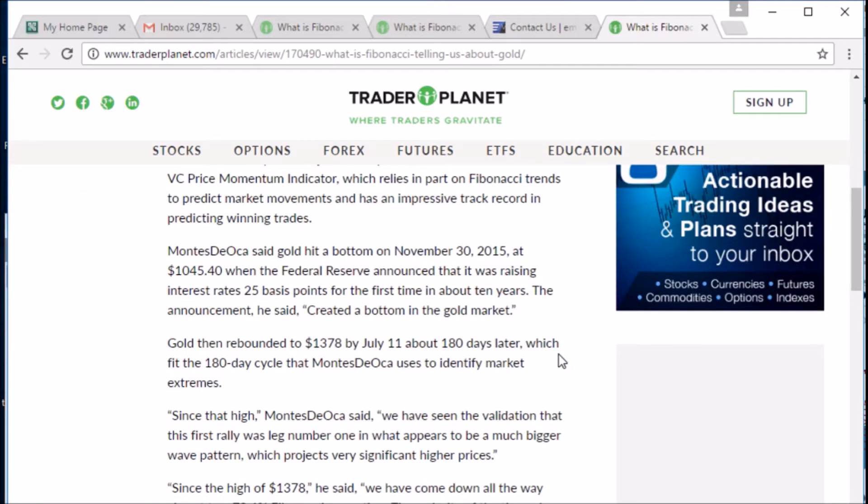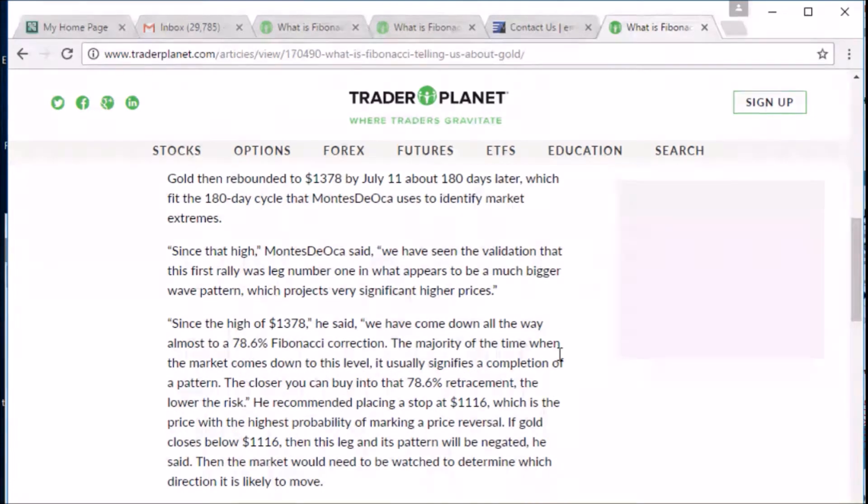On this report, I was quoted that since the high of 1378, we have come down all the way to almost a 78.6% retracement. The majority of the time when the market comes down to this level, it usually signifies a completion of a pattern. The closer you can buy into that 78.6% retracement, the lower the risk. I recommended placing a stop at 1116, which is the price with the highest probability of marking a price reversal.